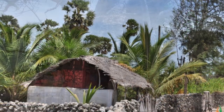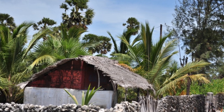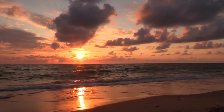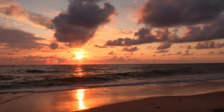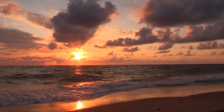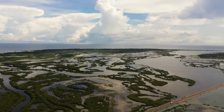Aside from the historical sights, Delft Island is also known for its natural beauty. The island's white sand beaches and crystal clear waters make it an ideal destination for swimming and snorkeling. You can also take a boat ride around the island and witness its stunning rock formations and mangrove forests.